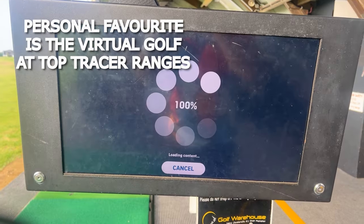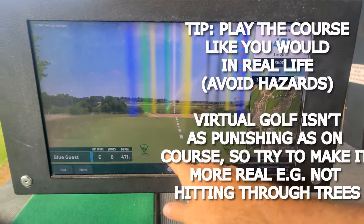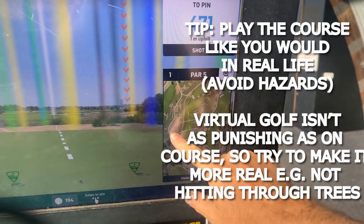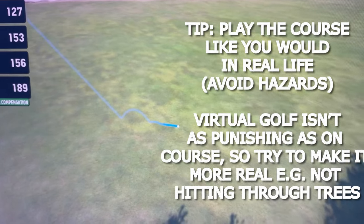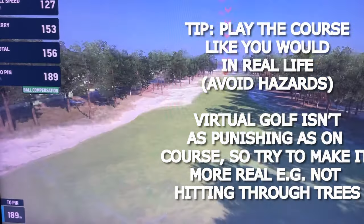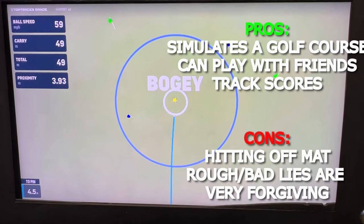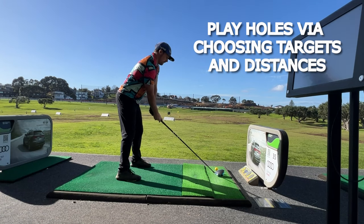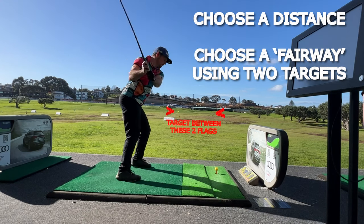My personal favourite is the Top Tracer virtual golf. By using the virtual golf you are simulating yourself going around the course, alternating different clubs, trying to find the fairways, trying to hit the greens, and also avoid the hazards. It's a really good tool that you can use to easily simulate a round around the golf course. If you don't have access to a Top Tracer range, you can go to a normal range and instead of hitting the same club over and over, try and simulate a hole.